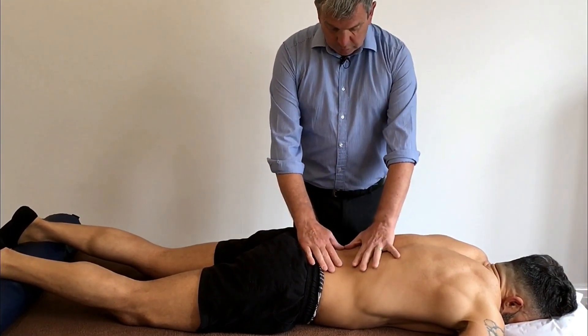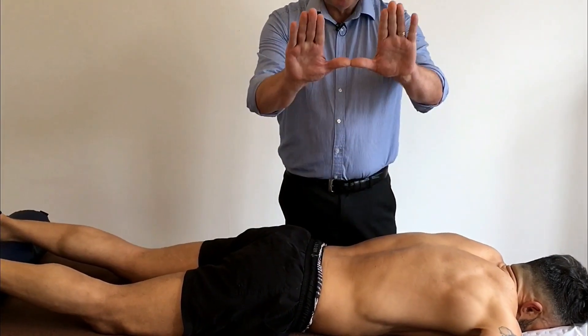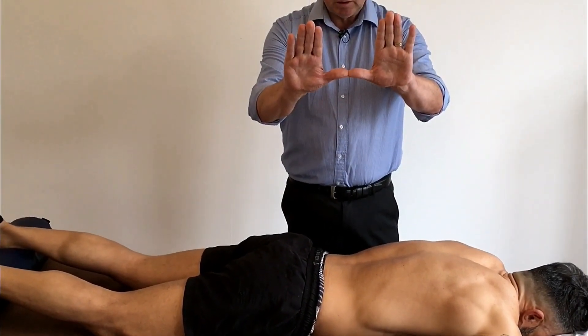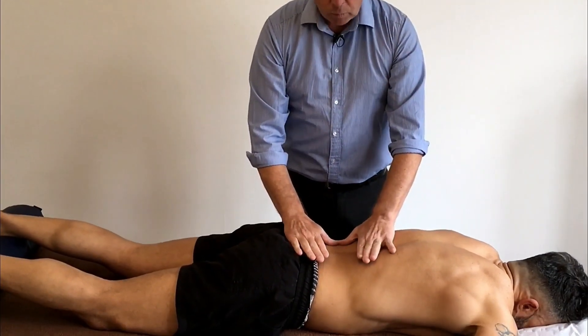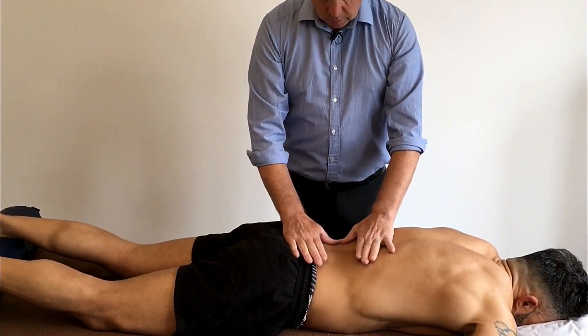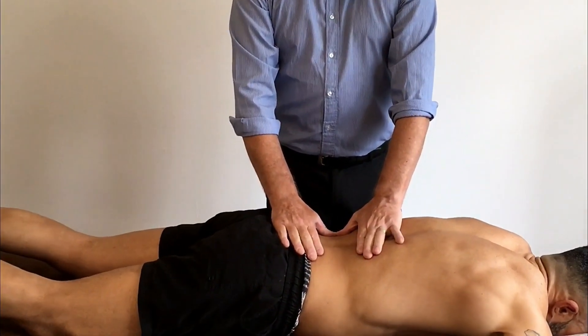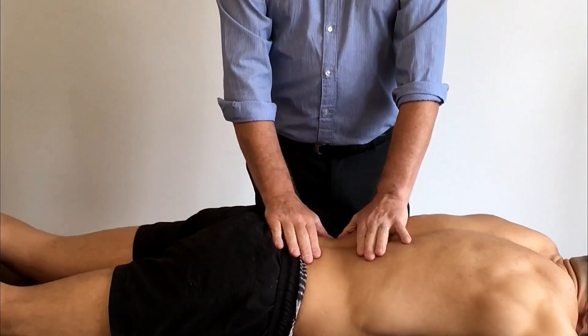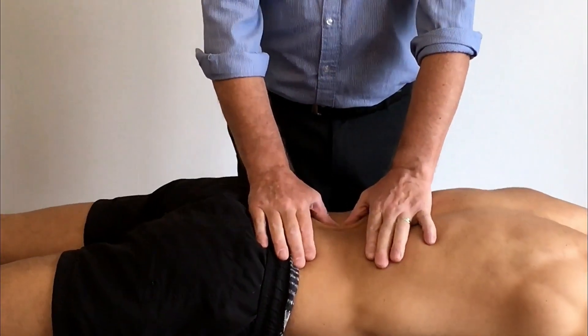The first moves are on the small of the back, just above the hip bone, between the hip bone and the 18th rib, on the erector spinae. The move is done with two thumbs together on the left side — we always start on the left side. You take the skin towards you, engage into the muscle, and do a rolling move over the muscle.